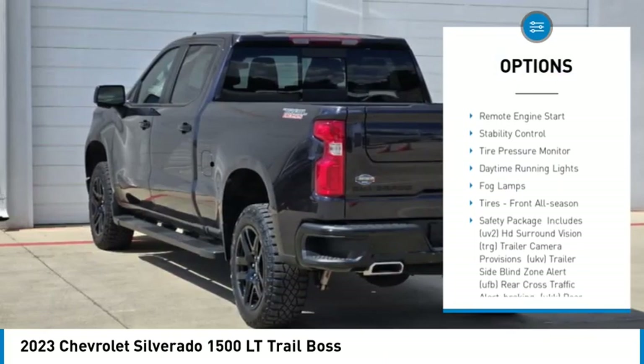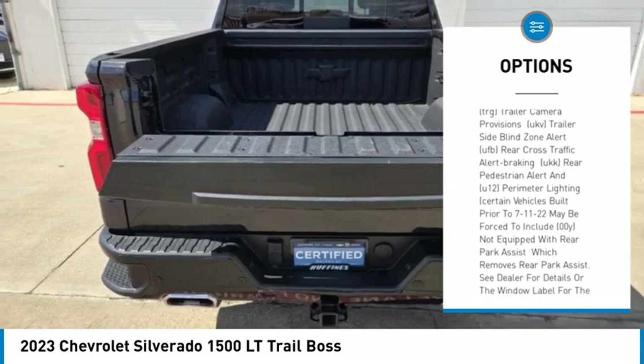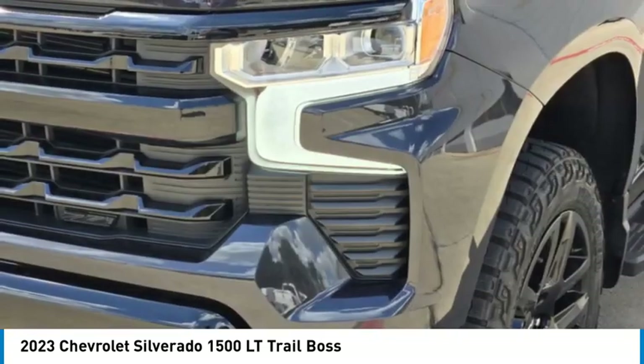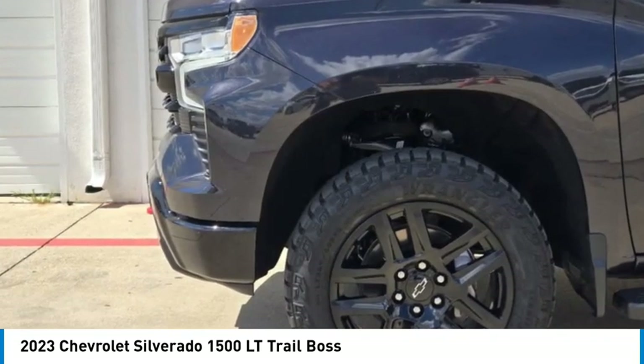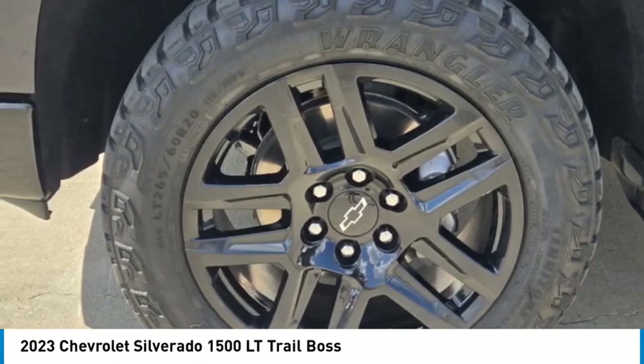tow hitch, heated mirrors, aluminum wheels, remote engine start, stability control, tire pressure monitor, daytime running lights, fog lamps, and front all-season tires. Take this vehicle for a spin and see why so many shoppers are now proud owners.